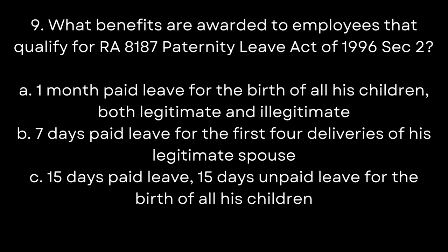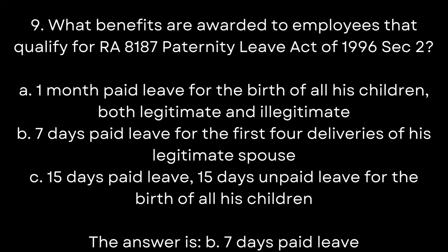9. What benefits are awarded to employees that qualify under RA 8187, Paternity Leave Act of 1996, Section 2? A. 1-month paid leave for the birth of all his children, both legitimate and illegitimate. B. 7 days paid leave for the first four deliveries of his legitimate spouse. C. 15 days paid leave and 15 days unpaid leave for the birth of all his children. The answer is B. 7 days paid leave for the first four deliveries of his legitimate spouse.